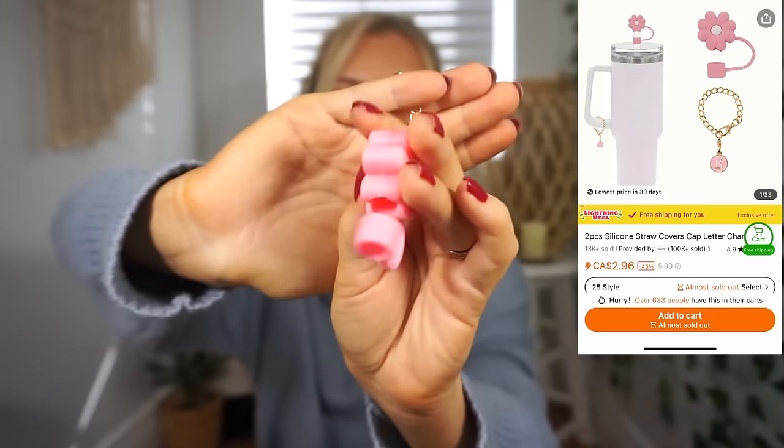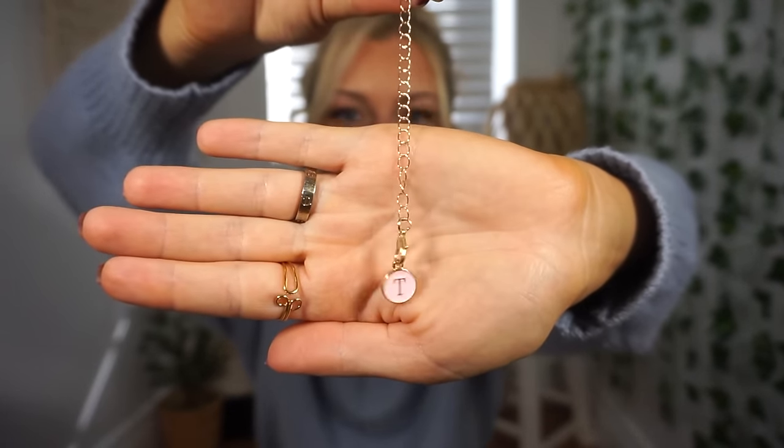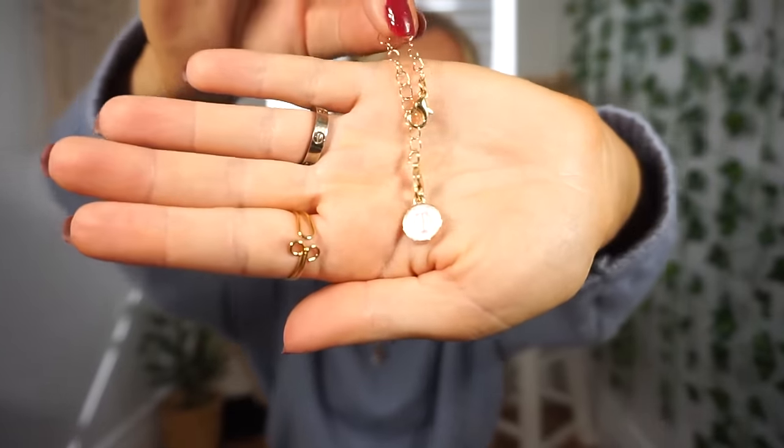I might as well show the other thing I'm giving to my mom. She loves those big tumblers — like Stanley dupes. I saw this little accessory set for her tumbler. You get a straw cover — a cute little pink flower — and then this little charm that's almost like a bracelet for your tumbler. You just clip it and it hangs on the handle. It's a little initial charm in pink. We both love pink, so when I saw this I knew I had to get it for her.